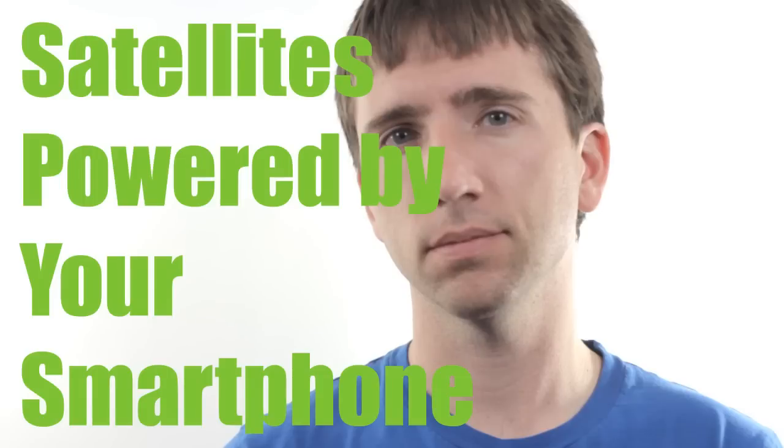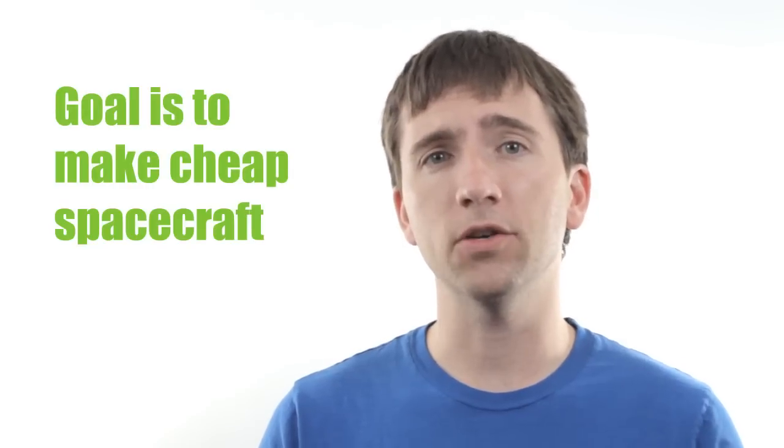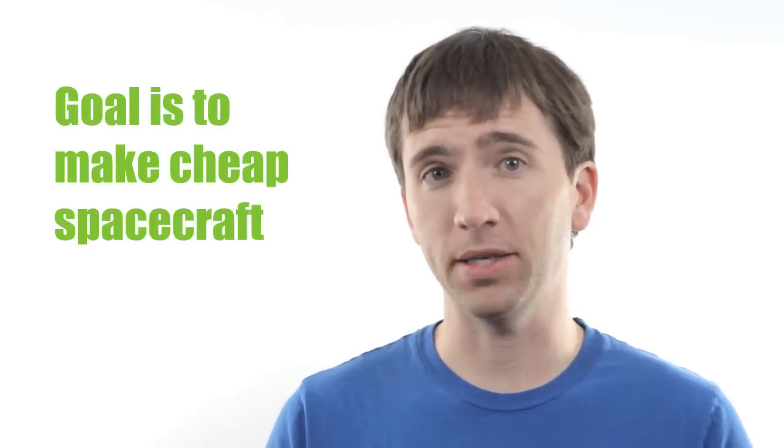Did you know your smartphone is more powerful than most computers in space right now? A few smart folks at NASA realized this as well and thought, hey, why don't we turn a phone into a satellite? And so PhoneSat was born. NASA is taking Google Android phones and turning them into cheap spacecraft.